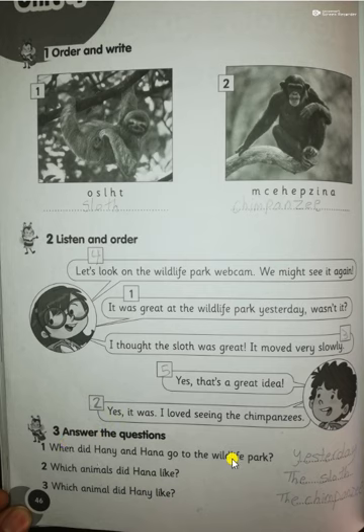Yesterday — they went to the wildlife park yesterday. Number two: which animals did Hannah like? Hannah liked the sloths. And what about Honey? Honey said that he liked the chimpanzee.